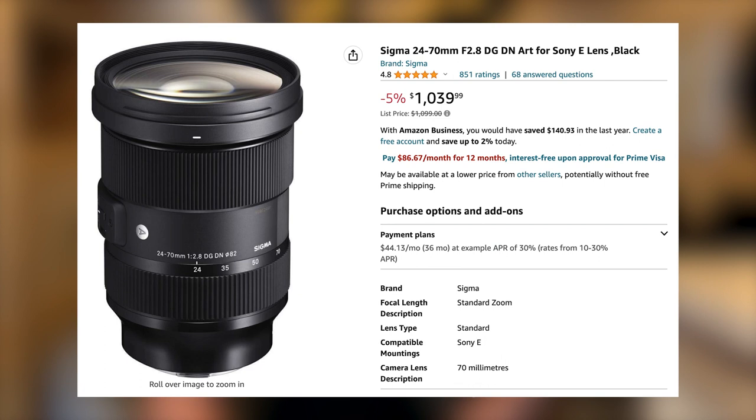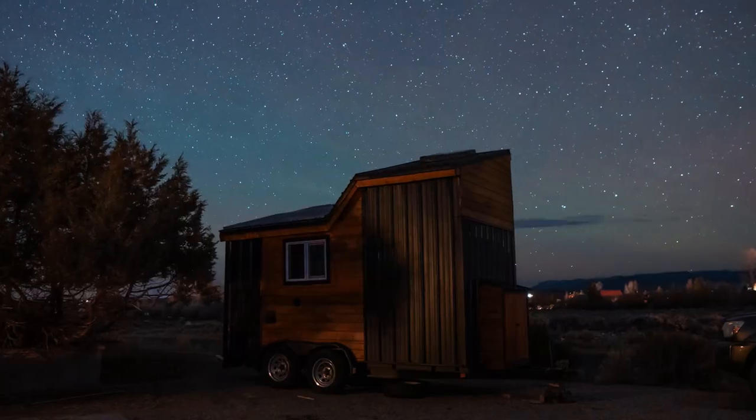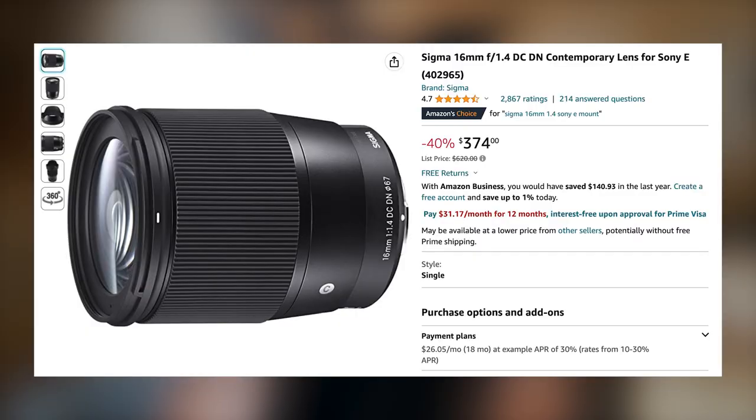If you want a cheaper option, you can also get the Sigma 24-70 f2.8 for about $1,000. My second most used lens is my Sigma 16mm f1.4, and I use this for shooting real estate interiors, astro, wide landscapes — anything that needs a wide angle. Because the aperture opens to 1.4, it's also really good in low light situations like indoors or at night. I've never had any problems with warping or fisheye looks. And good news — this lens is only $400.